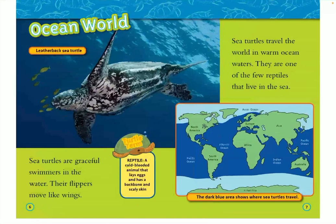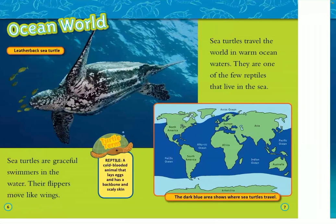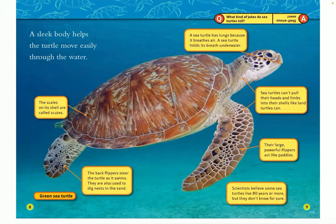Ocean World: the Leatherback Sea Turtle. Sea turtles are graceful swimmers in the water. Their flippers move like wings. Sea turtles travel the world in warm ocean waters. They are one of the few reptiles that live in the sea. A reptile is a cold-blooded animal that lays eggs and has a backbone and scaly skin.